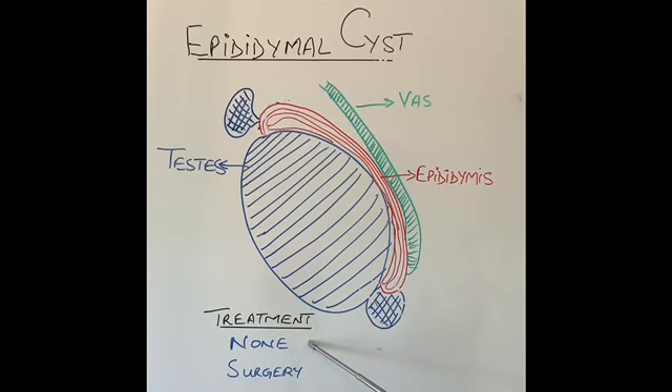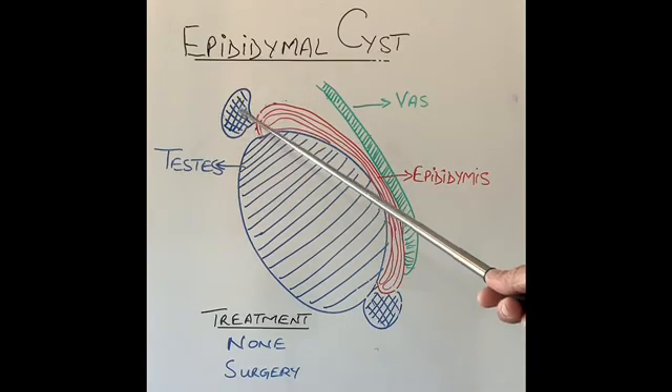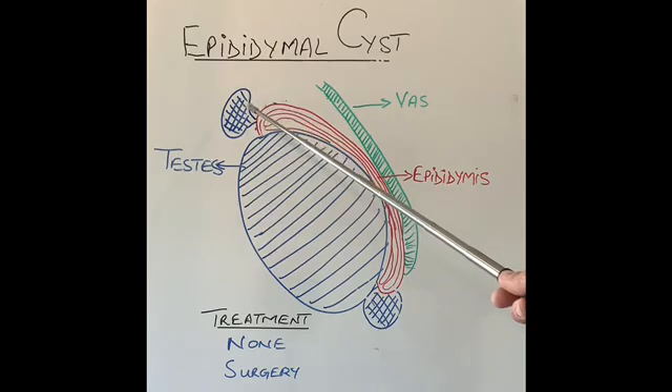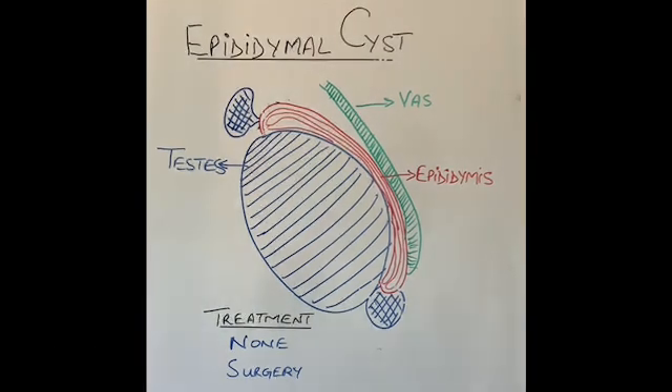The treatment for epididymis cysts: if they are small, causing no trouble, and confirmed as epididymis cysts, they do not require any treatment and can be left alone. Cysts which are growing in size or are very large and uncomfortable should be removed surgically. In the past, needles were used to drain cysts and a substance was put in to make them shrink — this does not work and increases the risk of infection, so it should not be used.